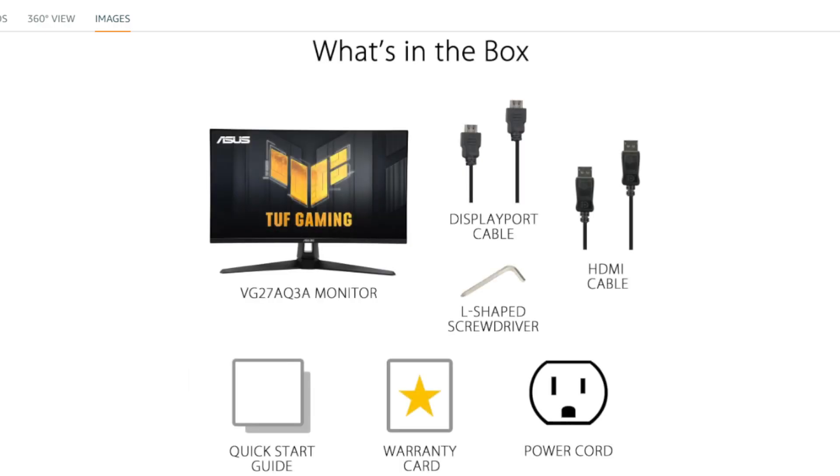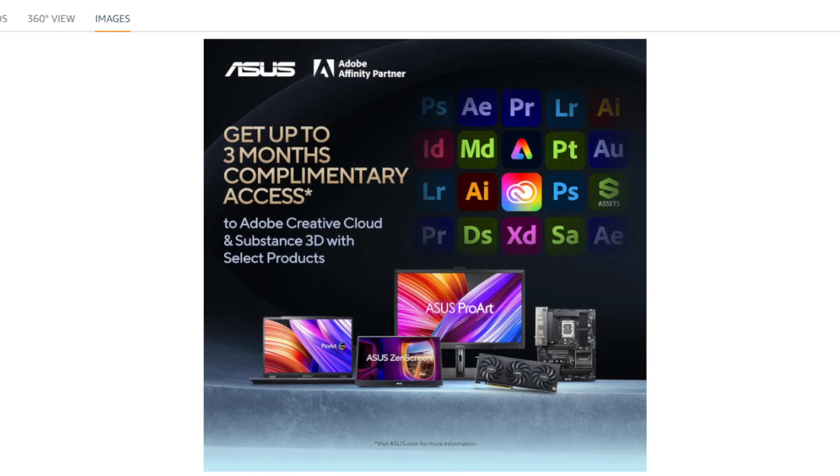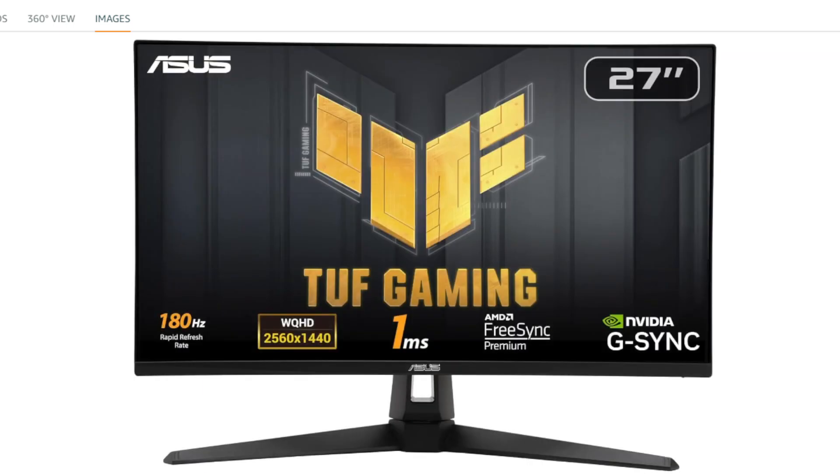The ASUS TUF Gaming 27-inch 1440p HDR Monitor, model VG27AQ3A, offers high-quality features for an immersive gaming experience. With a Quad HD resolution of 2560x1440 pixels, a 27-inch display, and a fast IPS panel, it delivers sharp visuals and vibrant colors.